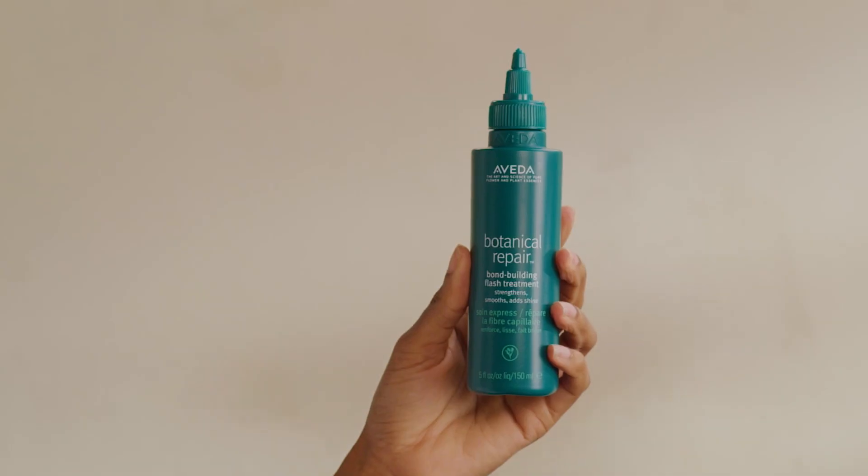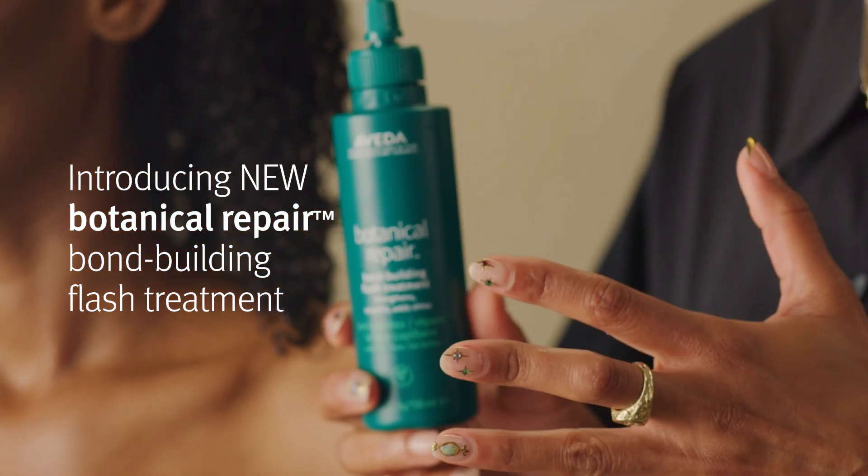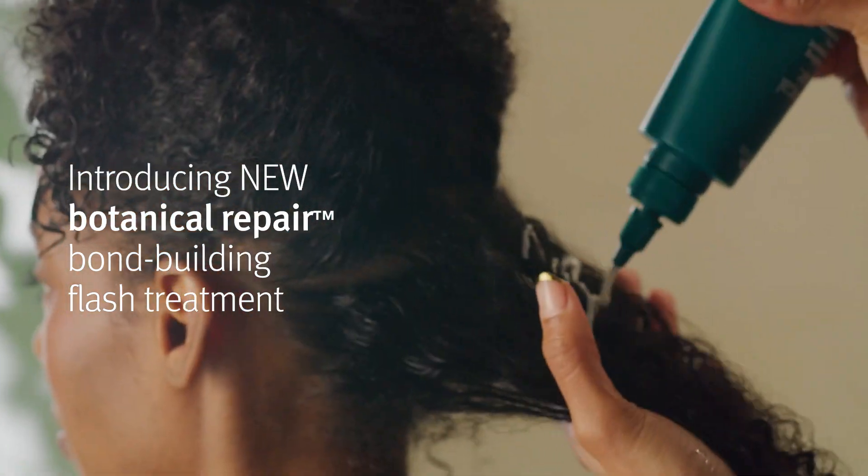Hi, I'm Renee Goddard. I'm the Global Artistic Director of Texture with Aveda. We got a new product that's really beautiful — it's the Botanical Repair Bond Building Flash Treatment.